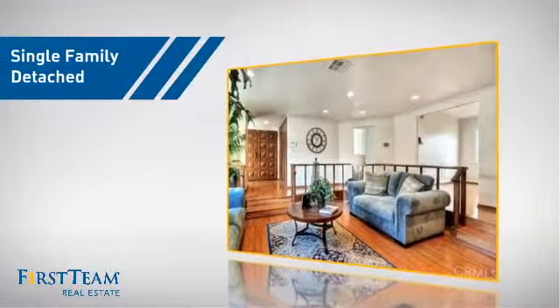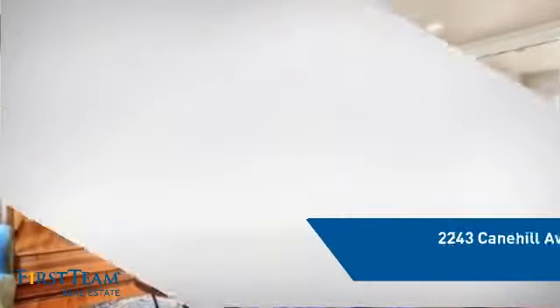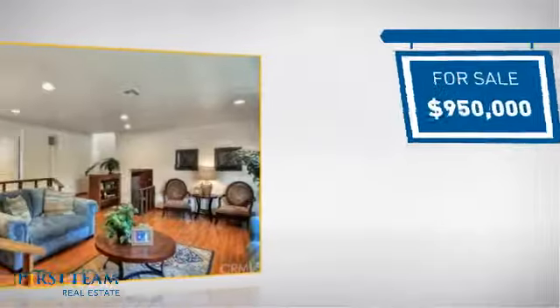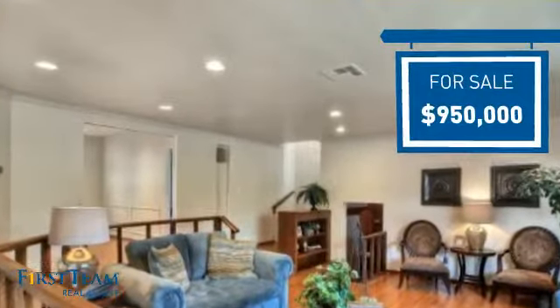This detached home is a great choice for families who want the privacy of their very own lot, and it's located in the Long Beach area. Currently listed at just under $1 million, it offers an excellent value for the area.